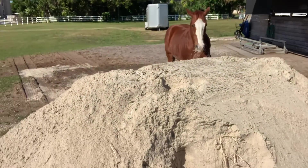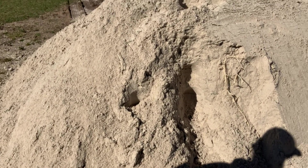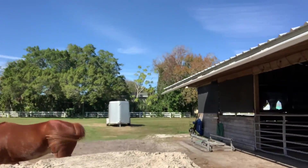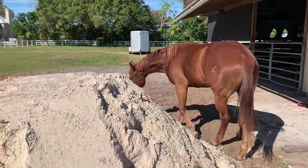I don't know if you guys can see those footprints right there. As soon as they dumped it, the horses came up and tried to jump on top of it. So let's see what all Boone's going to do to it.